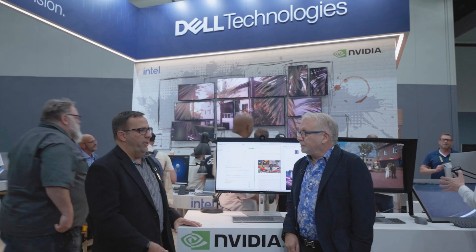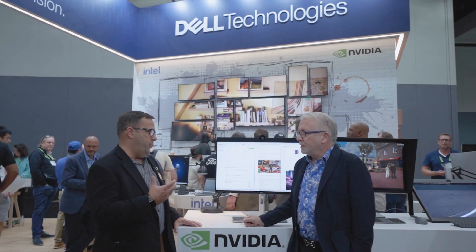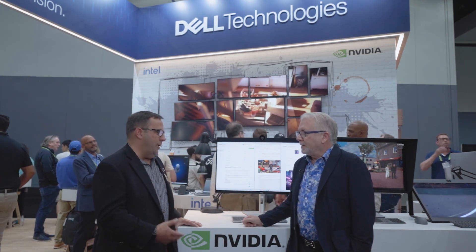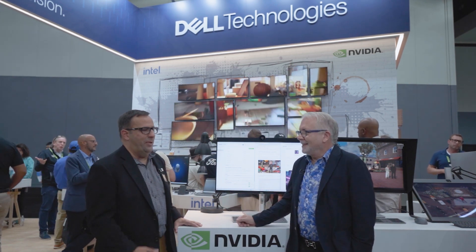The new RTX 6000 native generation is its counterpart on the workstation side. We just started shipping our Precision high-end towers with factory-installed RTX 6000 models — up to four in the 80 generation machines. A lot of people think initially they have to have cloud or a server to run large language models, but things like Stable Diffusion and Nemo, you can run them on a local machine.